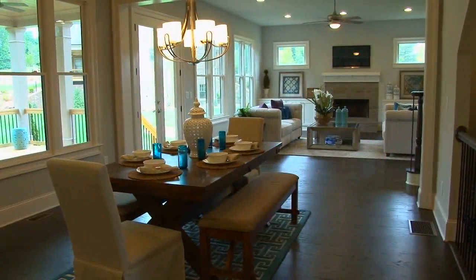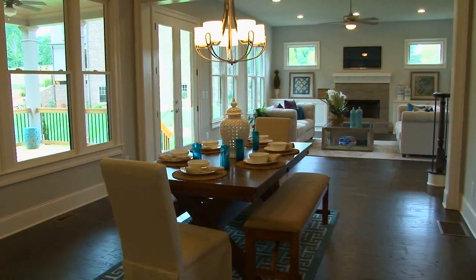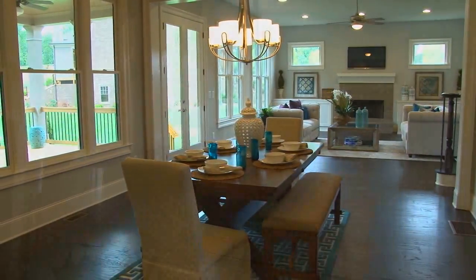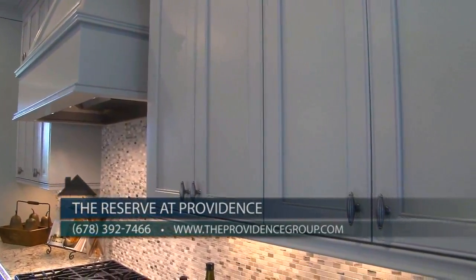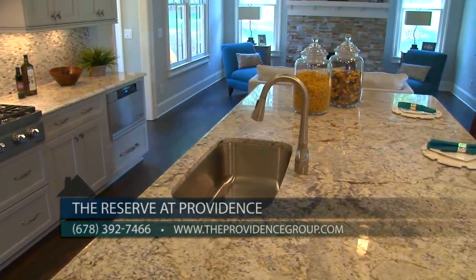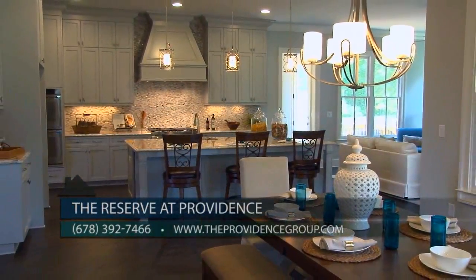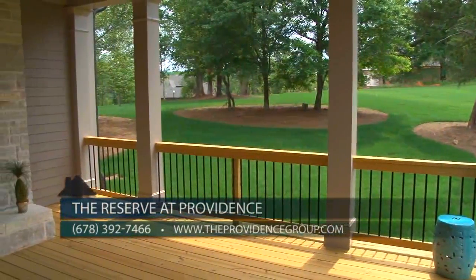We invite you to visit us today to take a tour and see all the elegant features in this home, including custom cabinetry, décor stainless steel appliances including double ovens, granite and quartz countertops, upgraded trim and ceiling beams, and site-finished hardwoods.